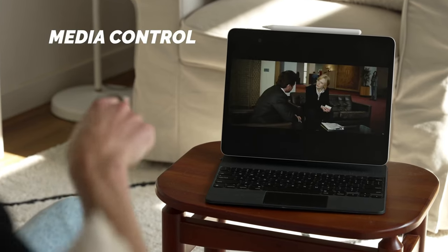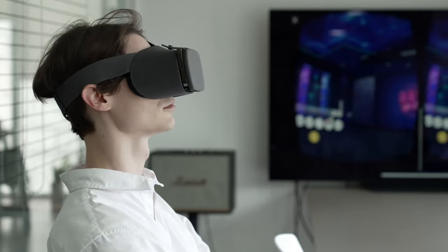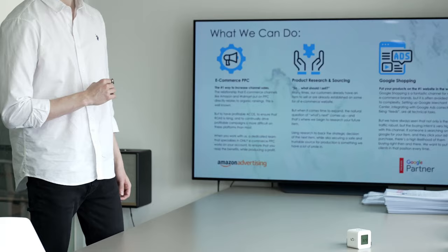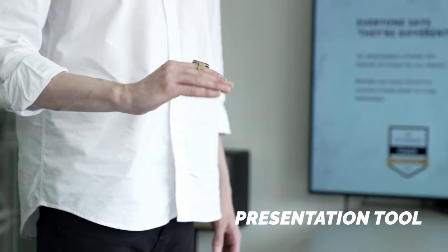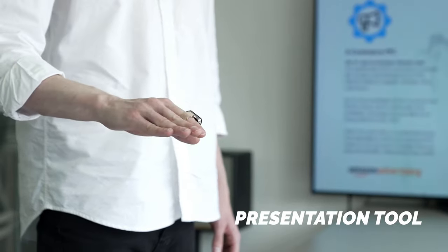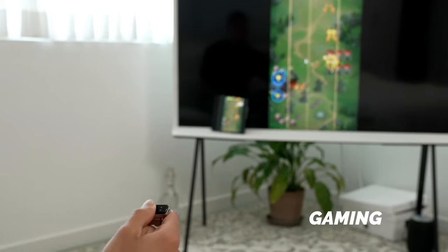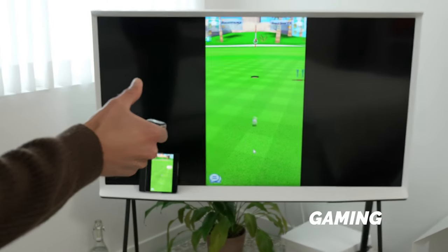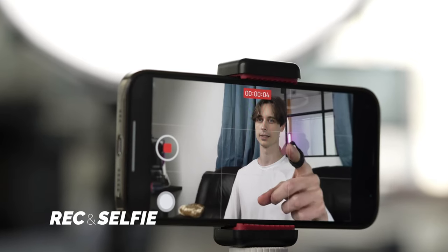Engineered with precision tracking technology, the Finger Mouse ensures accurate and responsive cursor movement. Users can effortlessly control their screens with the subtle gestures of their fingertips, enhancing overall efficiency and productivity. Designed for users on the go, the Finger Mouse is compact and easily portable, making it a convenient accessory for travel or situations where traditional mice might be impractical.